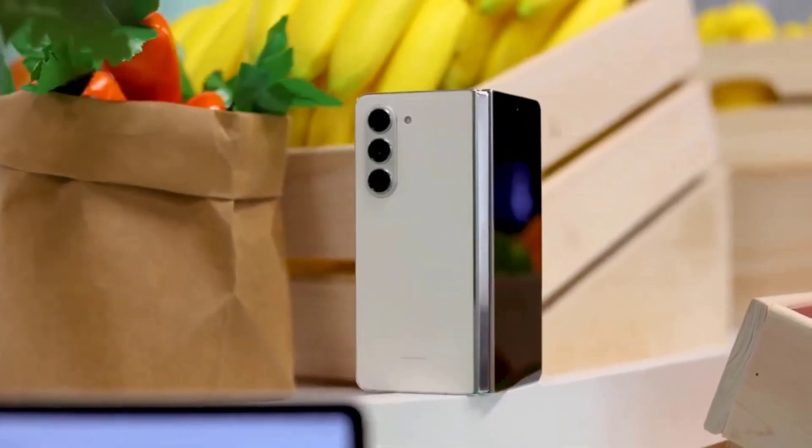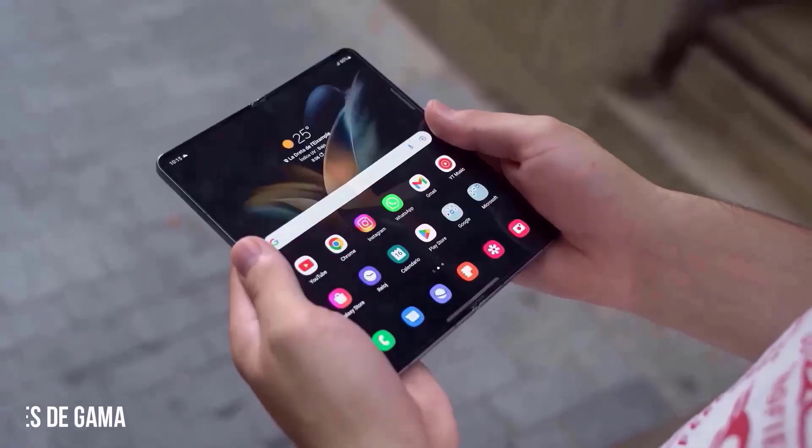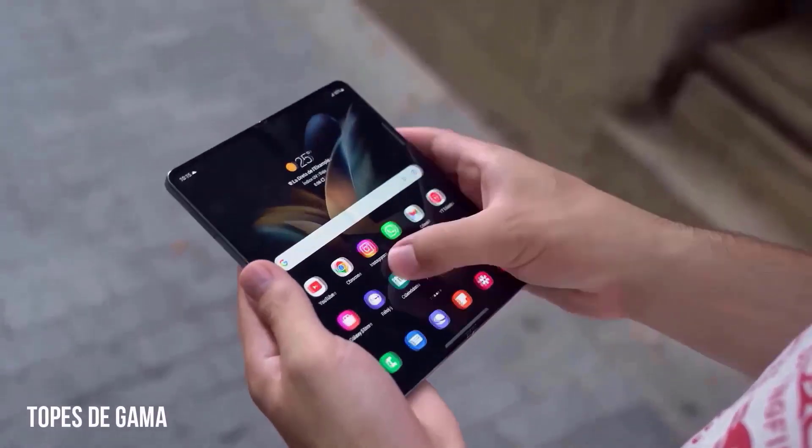The Z Fold 5 is thinner and lighter, but it unfolds to reveal a larger display than the S23 Ultra. As you'd expect, the Fold 5 and the S23 Ultra feel nothing alike in the hand.